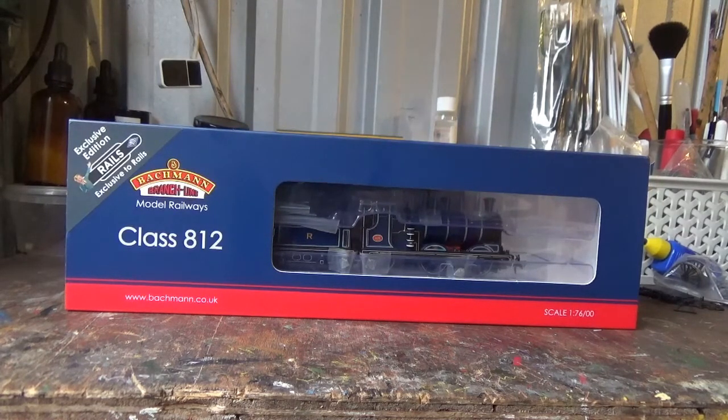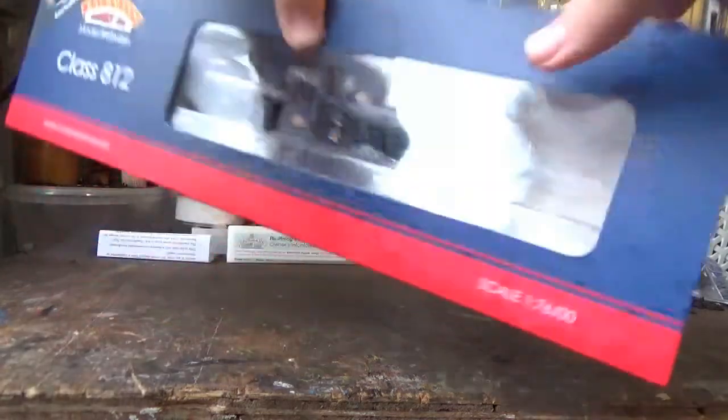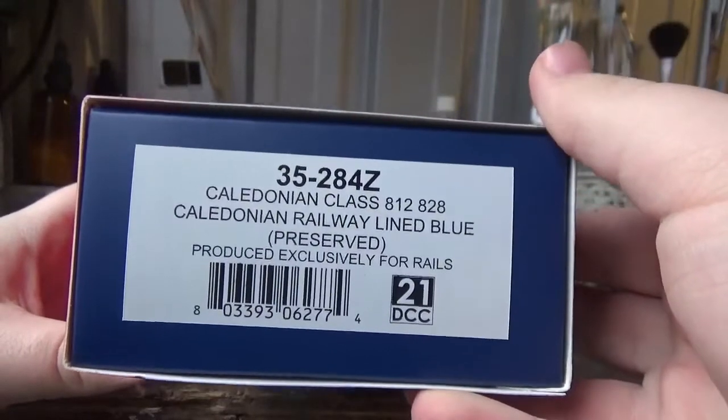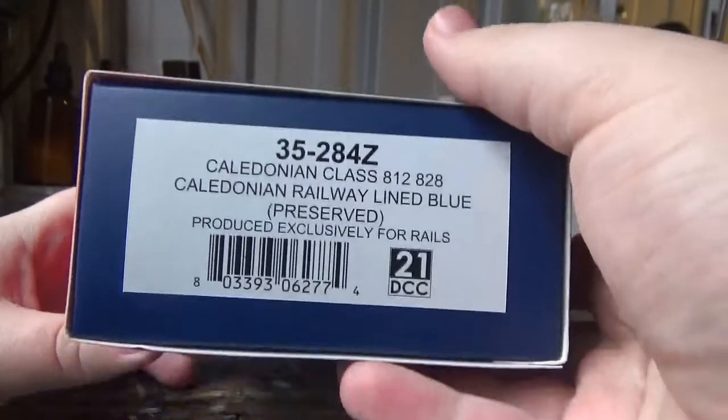When they revealed the engineering samples I thought, well these look good, maybe I'll wait till the decoration samples come out and then I'll make a decision. When the decoration samples got revealed, that was what sold it to me — that's all it took for me to get one on pre-order. The one I pre-ordered is 828 in the Caledonian Railway Lined Blue as preserved.